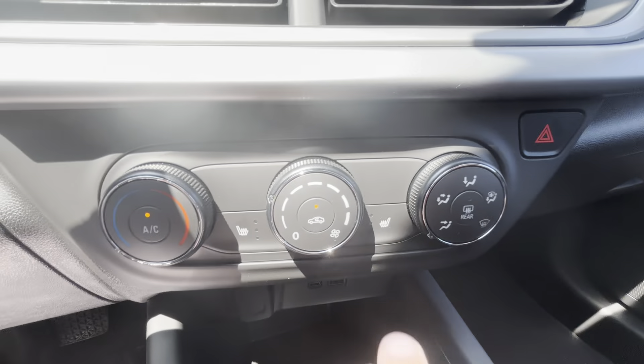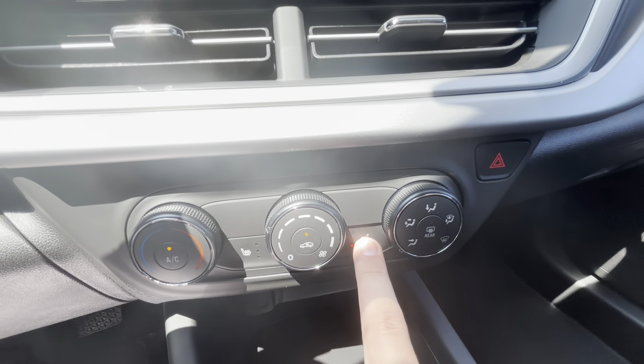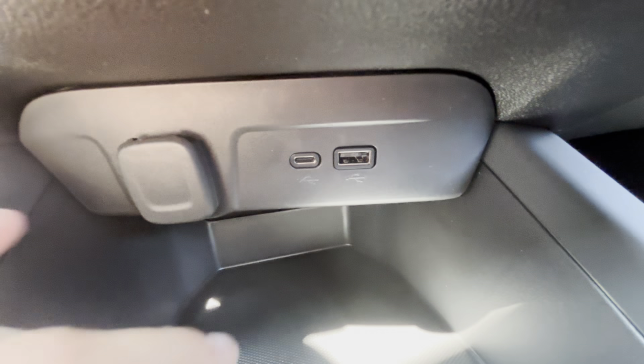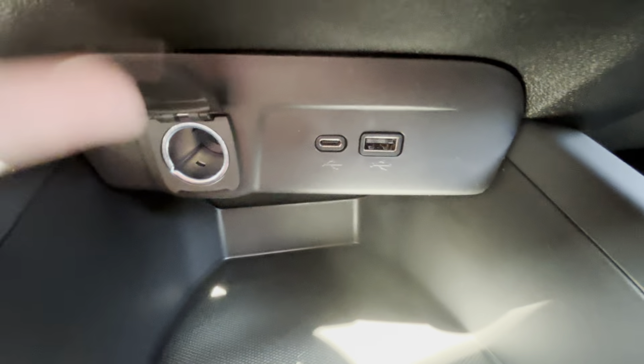Right down here is your climate control, and you do have your heated seat options with three different temperature settings — a very cool feature for just over $22,000. Right down here you have a Type-C charger for fast charging, as well as a USB port, and then a 12-volt port right there.